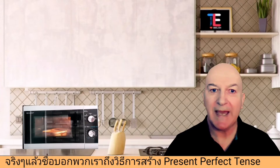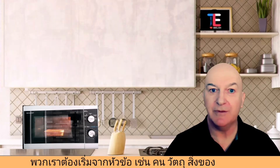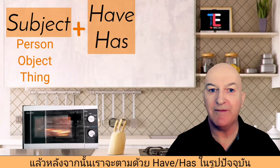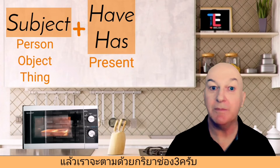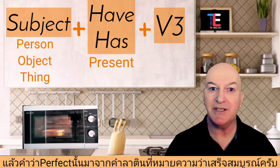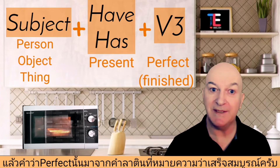The name tells us more about how we make the present perfect tense. We need to start with a subject — normally a person or an object — and then we follow that with 'have' or 'has.' That's the present part of it. Then we follow that with the past participle, verb 3. And 'perfect' comes from an old Latin word that means finished or completed.